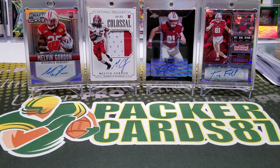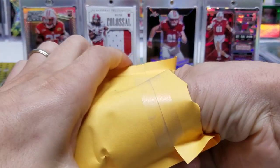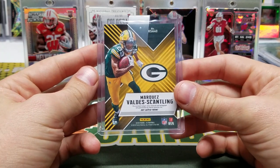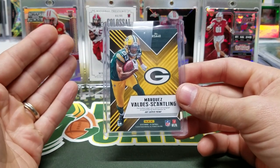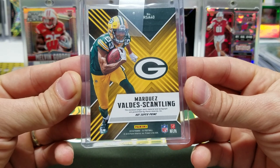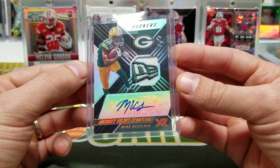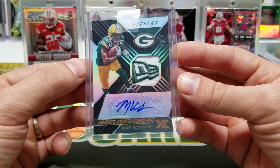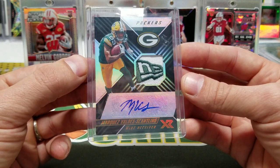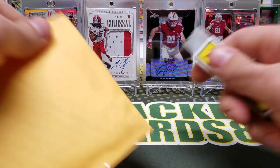All right, let's go through some eBay pickups. So this first card — I couldn't pass it up because I just like it, and if you like a card, go for it. Some people might say nah, but I like this. It is a Valdez Scantling hat super prime — it is the one-of-one New Era logo. I just thought it was unique and I like the way it looks. I'm glad I picked it up.